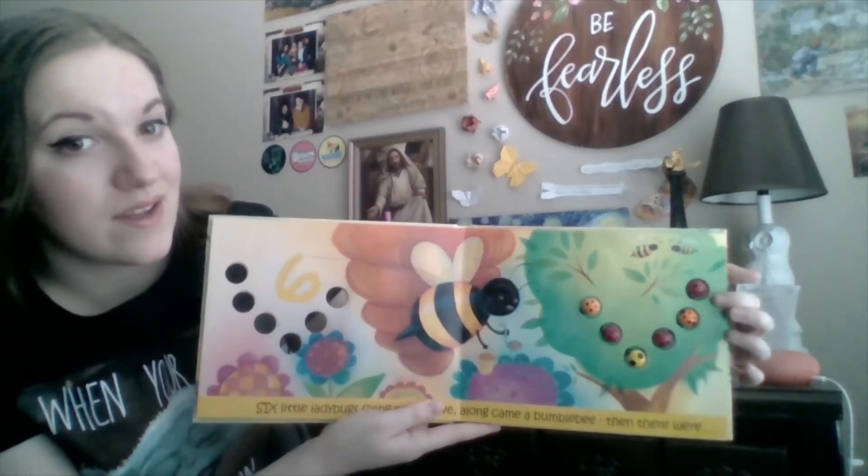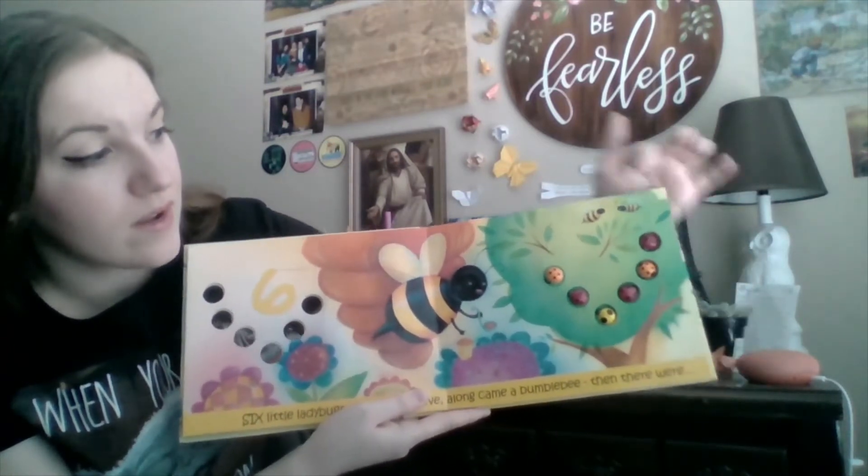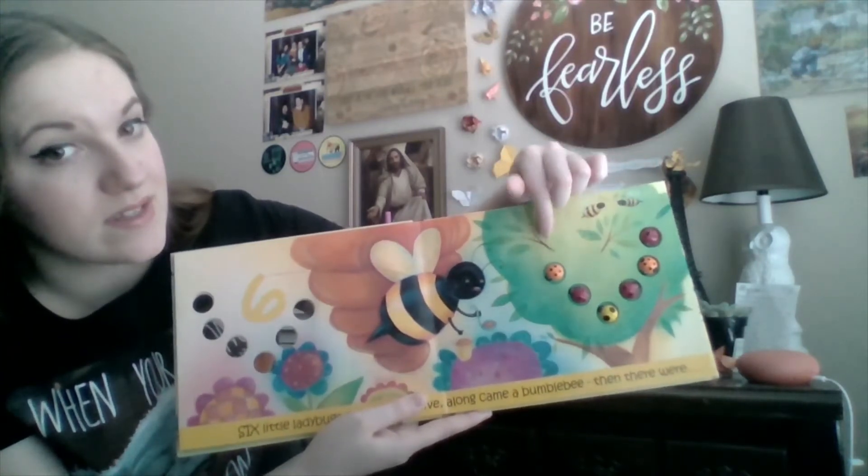One, two, three, four, five, six. Six ladybugs.